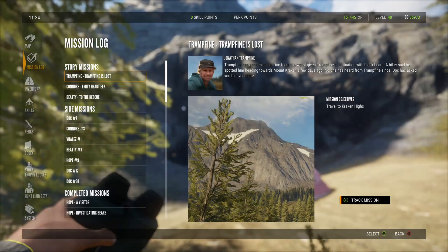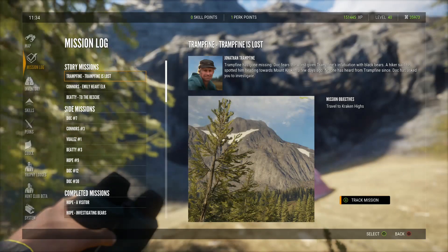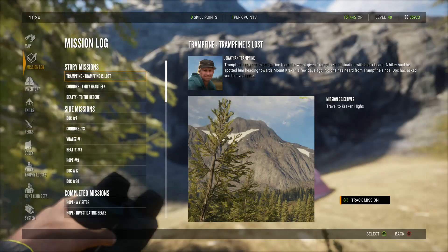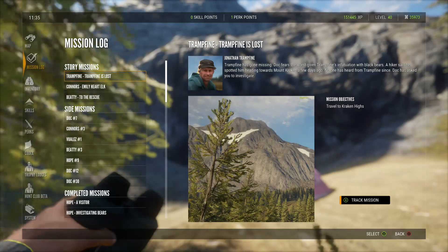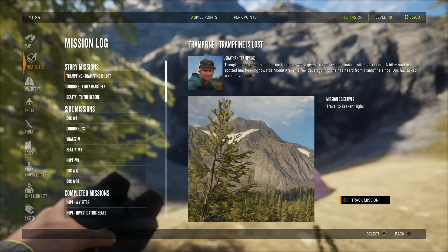So that's the three missions: Tramp Fine, Connor, and Beatty. Check out the description for the link to my Twitch channel — I broadcast every Sunday, Wednesday, and Friday at 9 p.m. Central Time. Also links to my social media, Facebook and Instagram, so be sure and follow me on those. This is Crazy Dave, and until next time — we'll see ya! Bye, everyone. Thank you.